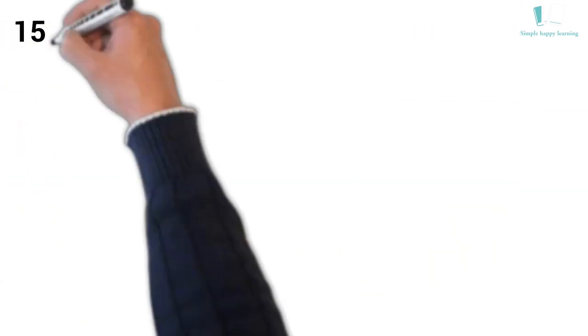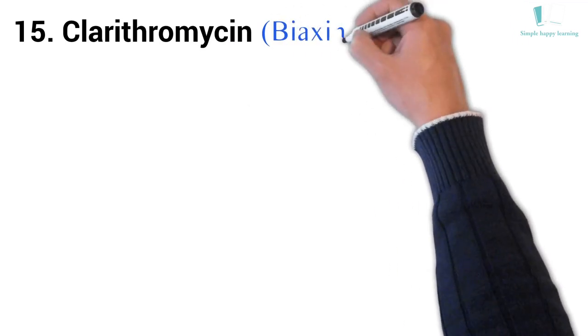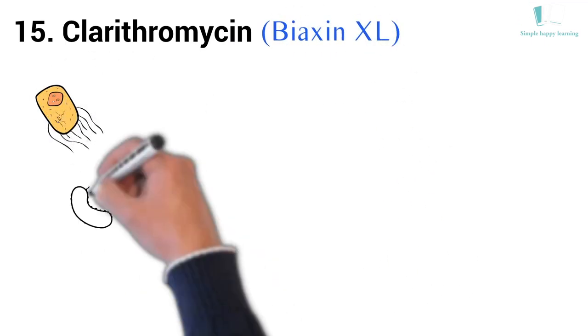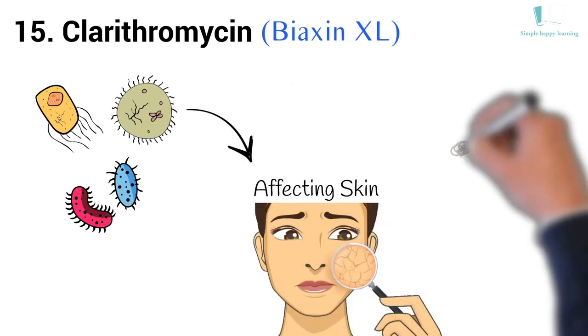15. Generic name: Clarithromycin. Brand name: Biaxin XL. Biaxin XL is used to treat many different types of bacterial infections affecting the skin and respiratory system.